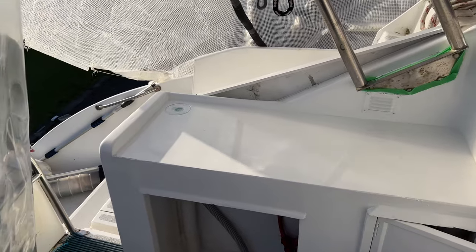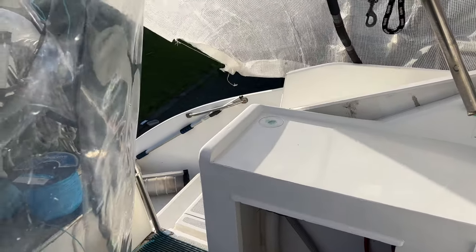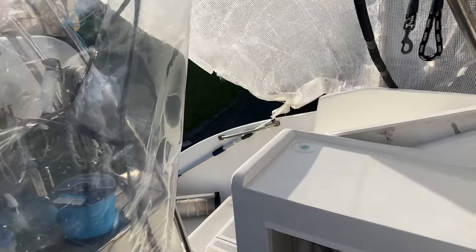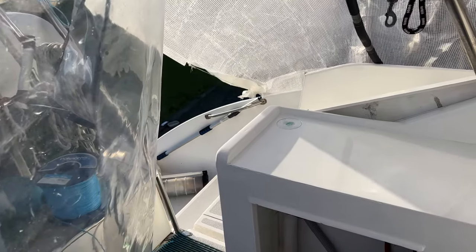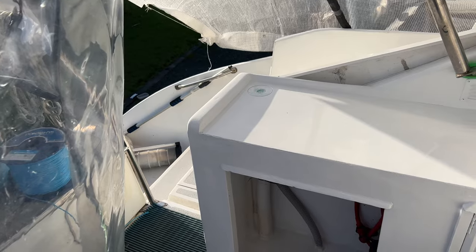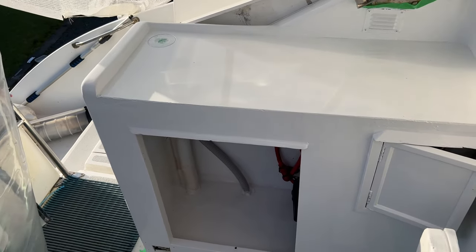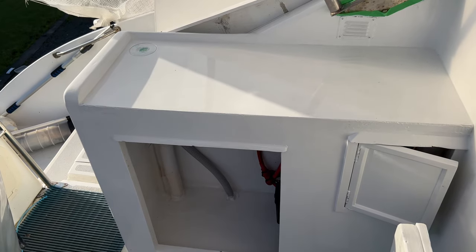I've babysat it and now the wind's down a bit. I've adjusted the covers so hopefully the dew will stay off it and we'll keep our gloss. And even more hopefully tomorrow will be good enough to get the second and final topcoat on.